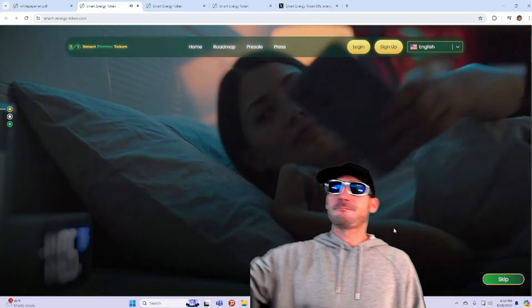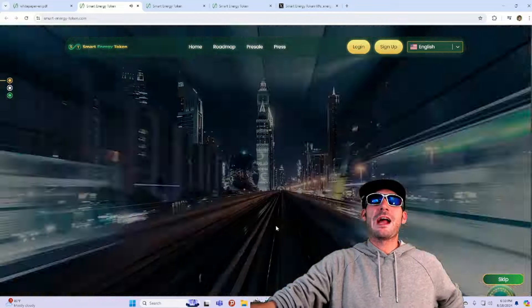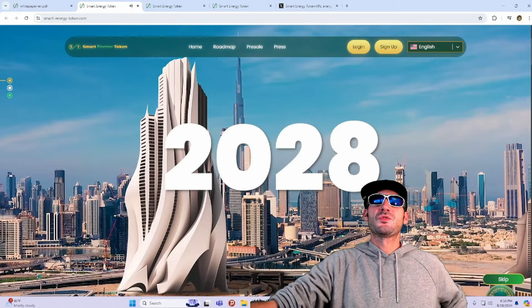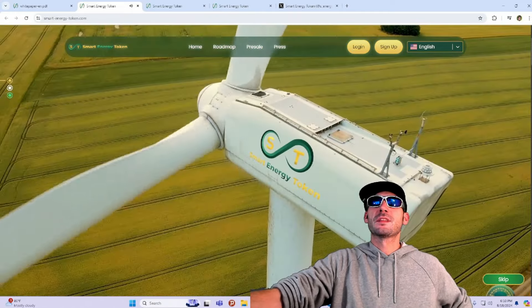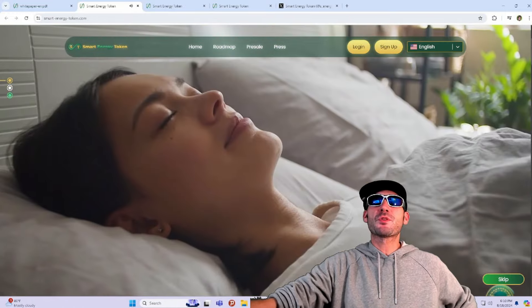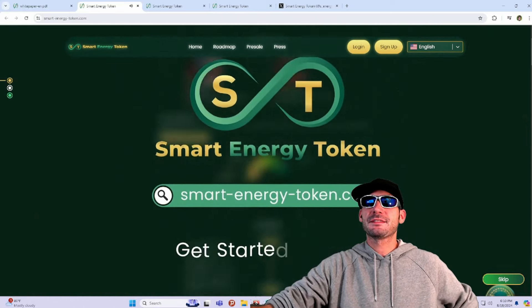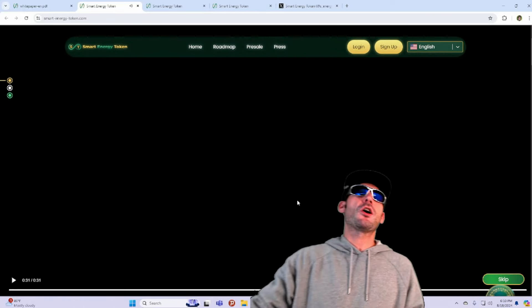Wow, check this out. Graphics look pretty dope. They got these machines — they can produce the same amount of energy as a nuclear plant, but just with 0.1% of the cost.